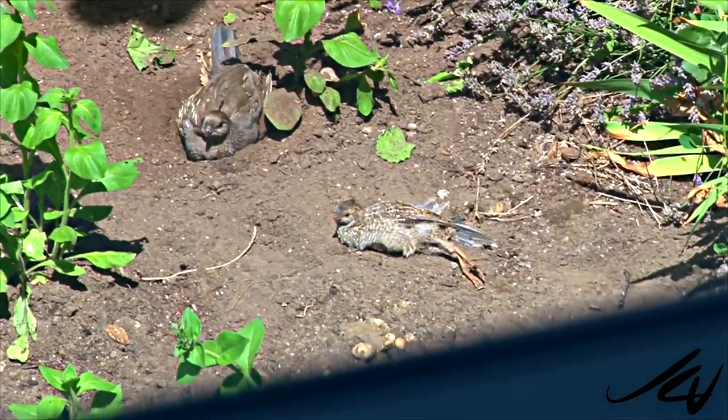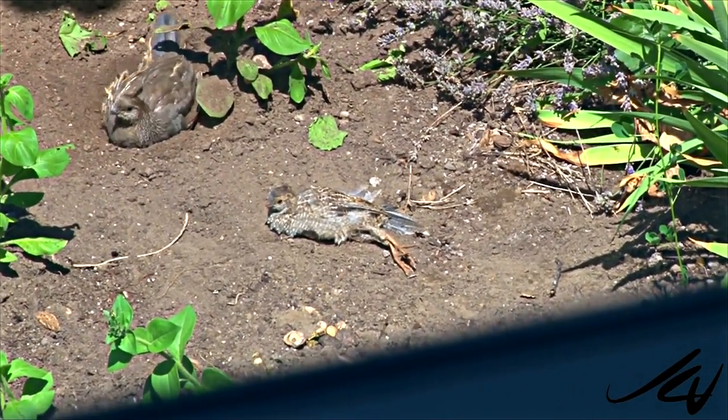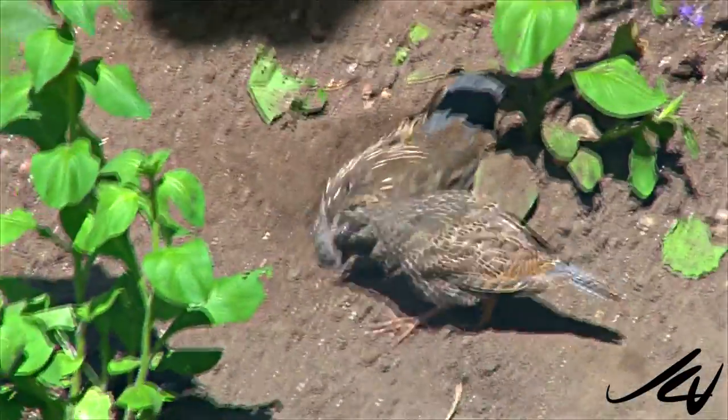Oh, the sun is so nice. I need some sunblock maybe for my little scrawny legs. You see the scrawny legs? Okay, mom.